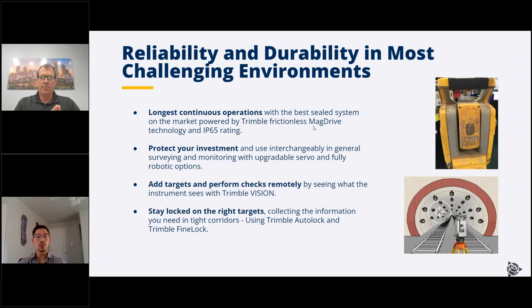Most total stations are also specable with TrimbleVision — a camera in your total station that makes it easier to manage your site. You can add targets remotely or check the status of the site without going there. Monitoring sites can sometimes be hours away, and if you're doing something simple like adding targets, it can save you a whole day of travel. It also has FineLock and AutoLock technology, which is really good for target separation on tight construction sites where prisms are close together.